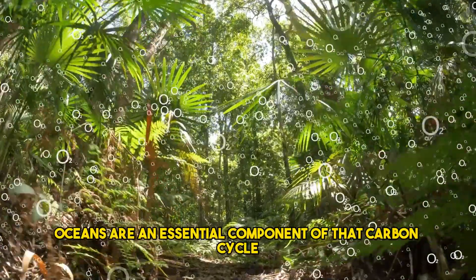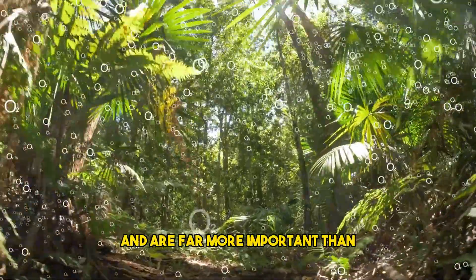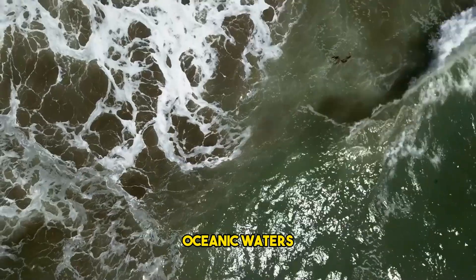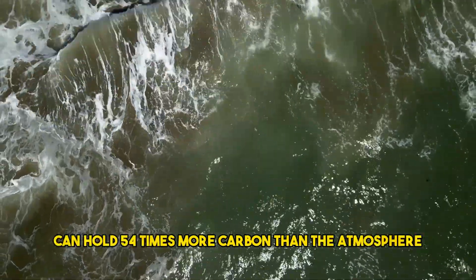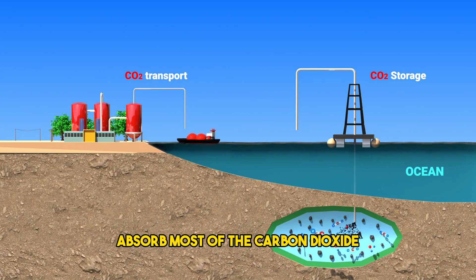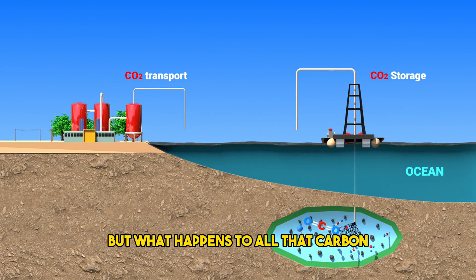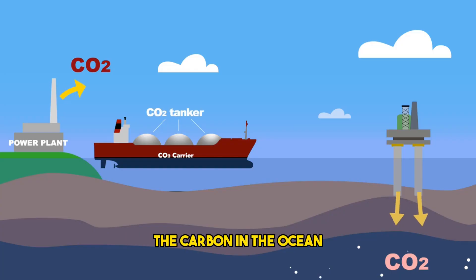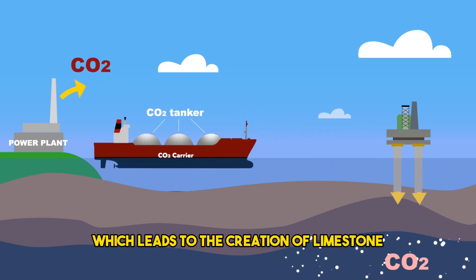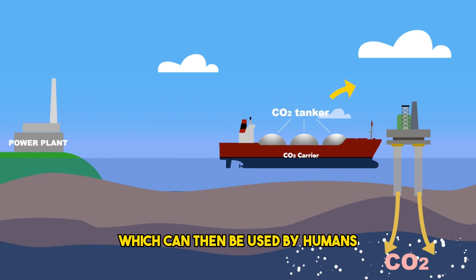Oceans are an essential component of the carbon cycle and are far more important than forests in their function as carbon sinks. Oceanic waters can hold 54 times more carbon than the atmosphere. Microalgae present in the ocean absorb most of the carbon dioxide. The carbon in the ocean gets converted into carbonic acid, which leads to the creation of limestone, which can then be used by humans.